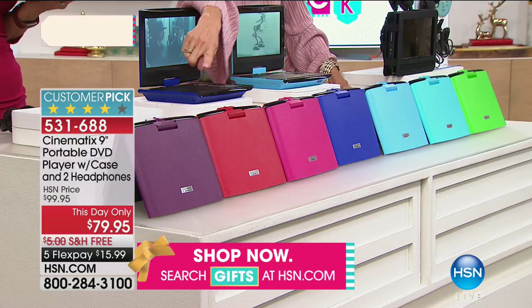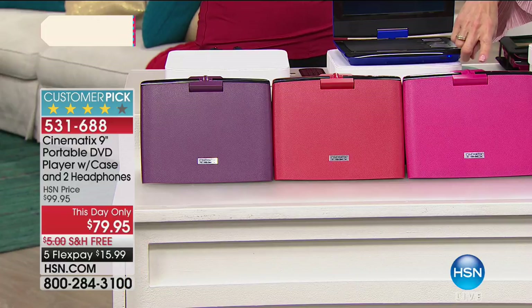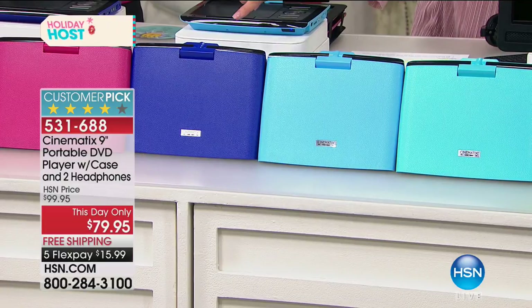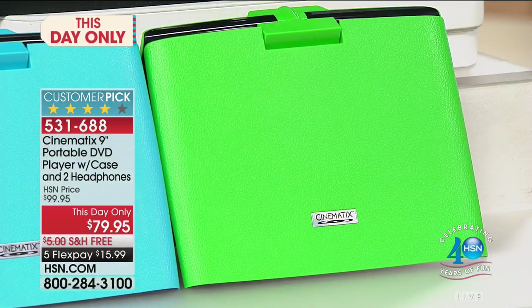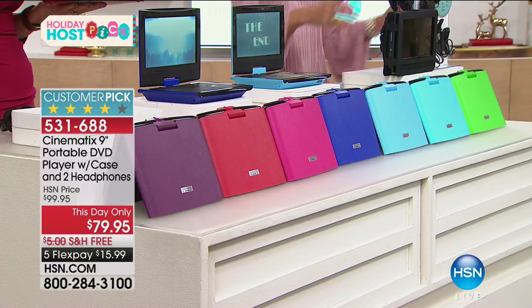We have it in purple, red, and a beautiful fuchsia pink. Then we have three blues: baby blue, royal blue, and turquoise. We also have it in green. Green is last call, and turquoise is last call as well.